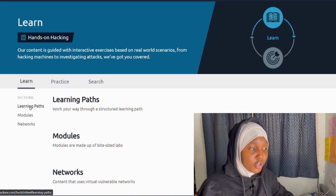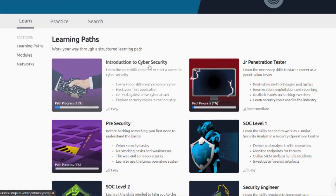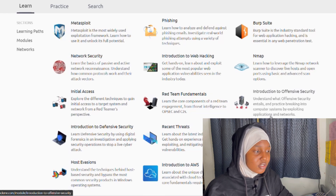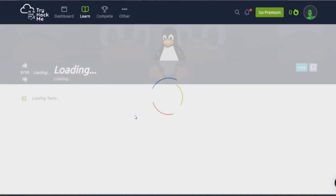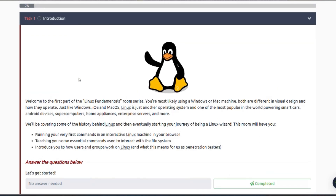In the learning section, you'll see Introduction to Cybersecurity. If you have zero idea about what cybersecurity is, TryHackMe can be your teacher and walk you through everything. There are modules on penetration testing, security engineering, red teaming, exploits, phishing, Burp Suite, and Nmap for network scanning. There are a lot of resources here — if you want to learn about Linux, you just click on the relevant section.